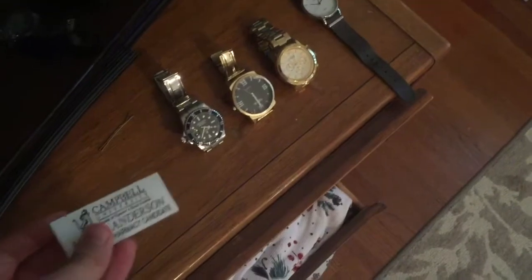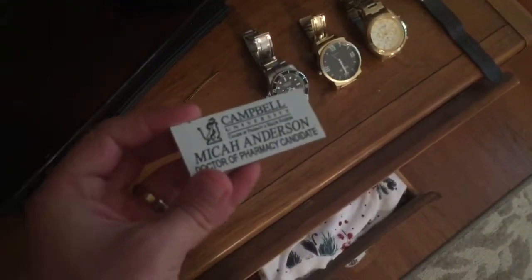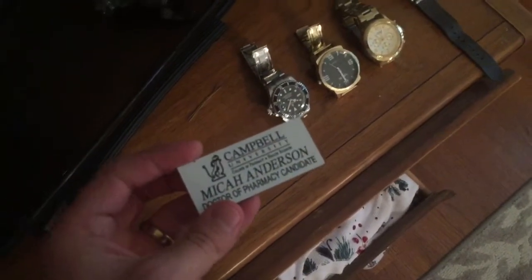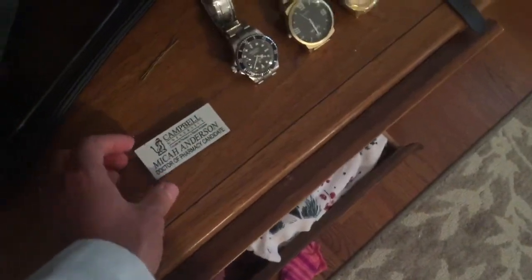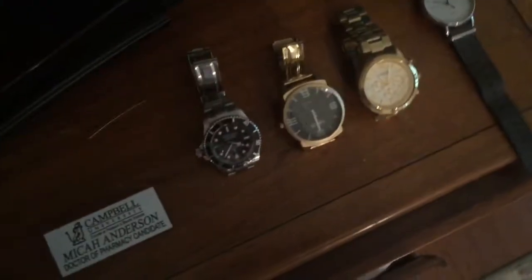At my pharmacy school — and I'm pretty sure all pharmacy schools — you have to have a name tag. Mine is magnetic; you can also clip it on. You don't have to wear it every day, but if you have certain assignments where you have to dress up like a pharmacist, or people are coming in. I'm an ambassador so I wear it when students come to visit the school.